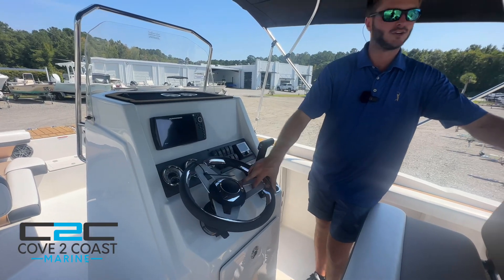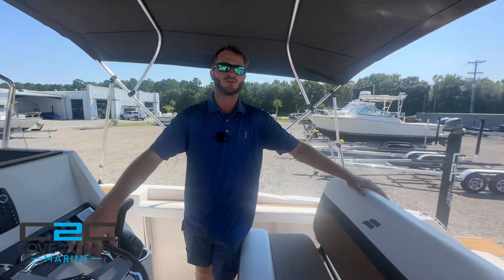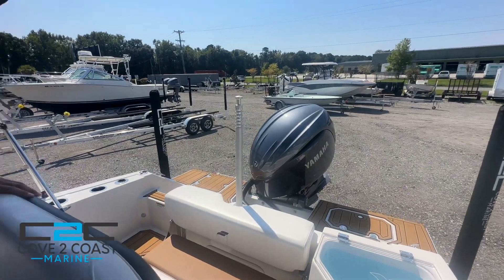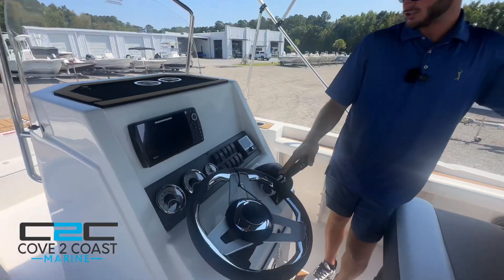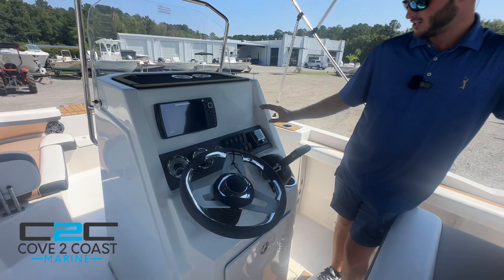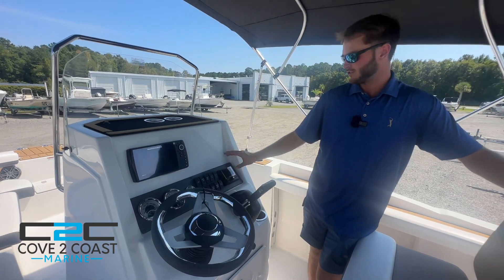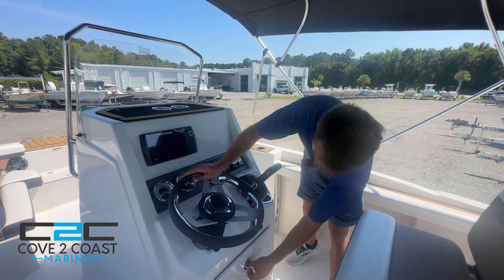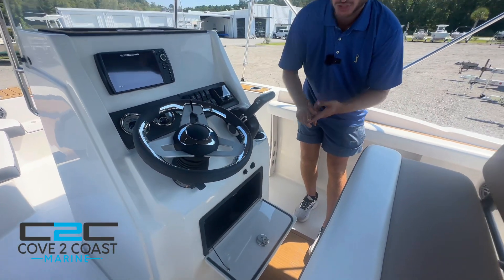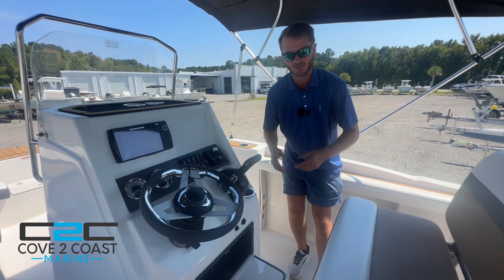We do have power steering on this boat. This one has the Yamaha 150, which is going to provide great power. Got your throttle controls here, all of your switching nicely labeled on the dash. JL audio system on this boat — sounds really good. Then underneath your steering wheel, you have some phone chargers and dry storage for your phone, keys, and wallet — a great spot for it.